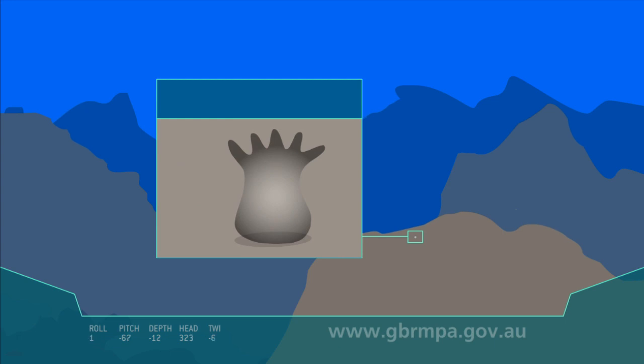Tiny algae found in the warm waters around coral reefs move into the polyp and multiply. These algae, called zooxanthellae, convert sunlight into food for the polyp. They also give it its incredible colour.